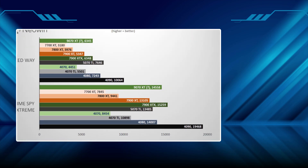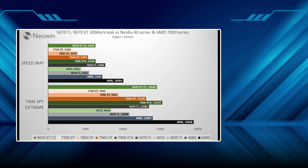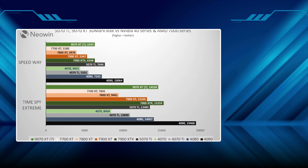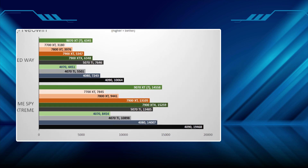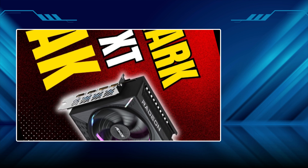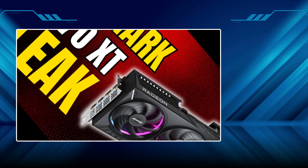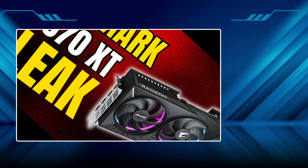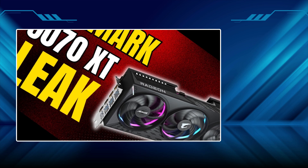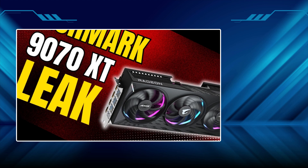The RTX 5000 series hasn't exactly been the earth-shattering, reality-bending leap we were all craving. Sure, DLSS4 is looking slicker than a greased-up Ganon, but the overall performance? It's more of a gentle nudge than a tectonic shift. And don't even get me started on the whole melted power connector saga. It's like Nvidia's gone back to the bad old days of fiery PSUs, except this time it's on a card that costs more than my first car. Safety first, folks, especially when you're dropping serious cheddar.